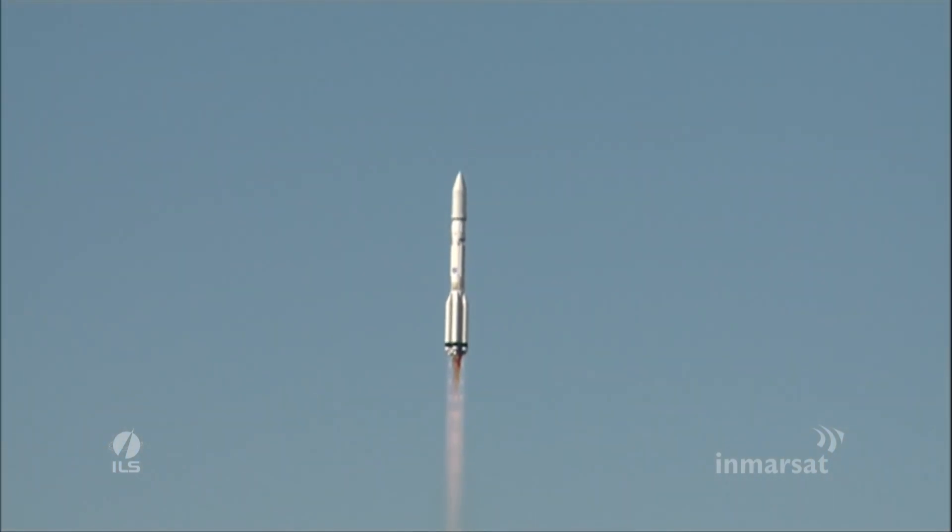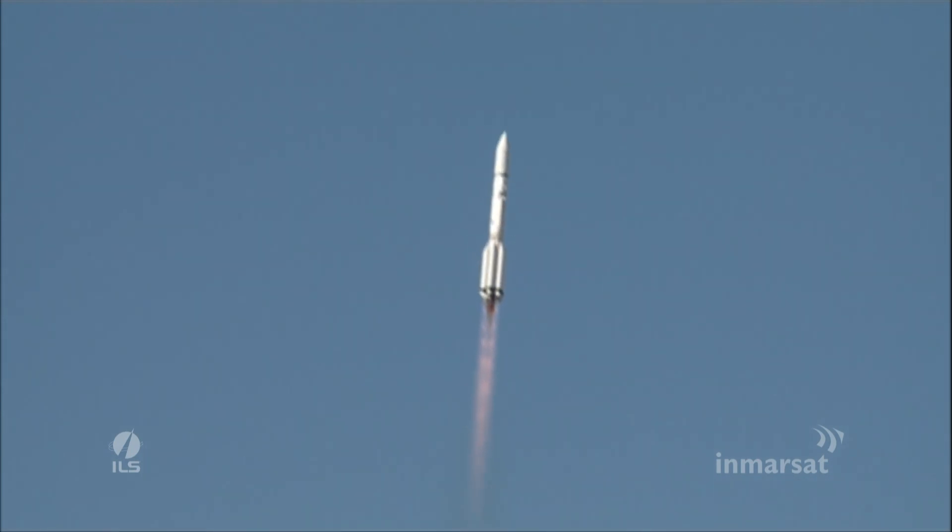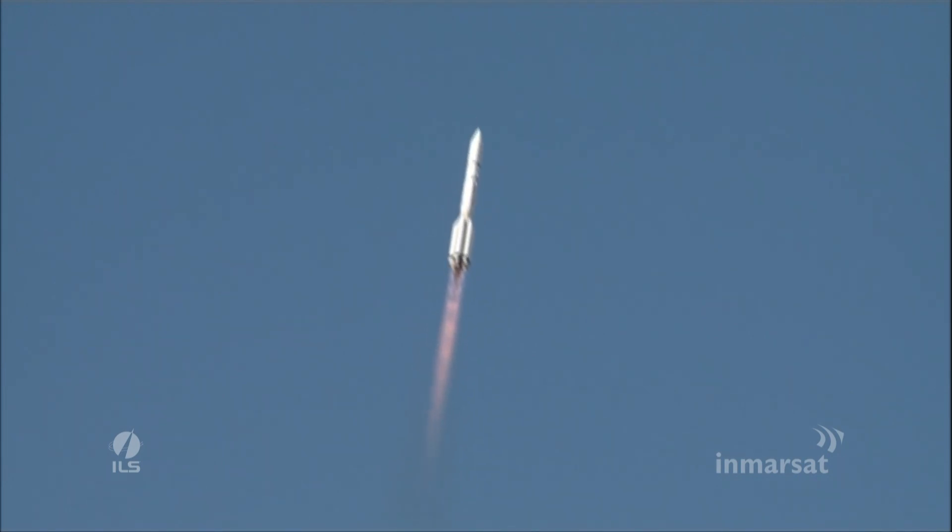Liftoff of an ILS Proton from the Baikonur Cosmodrome in Kazakhstan with the Inmarsat 5F3 satellite on board. About 10 seconds after liftoff, the vehicle does do a roll maneuver, which aligns the launch vehicle pitch axis with the northeasterly launch azimuth.